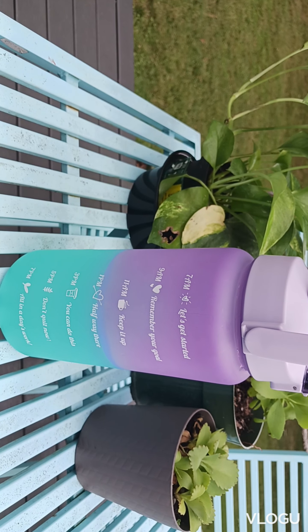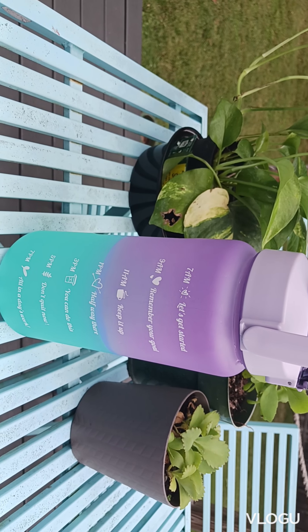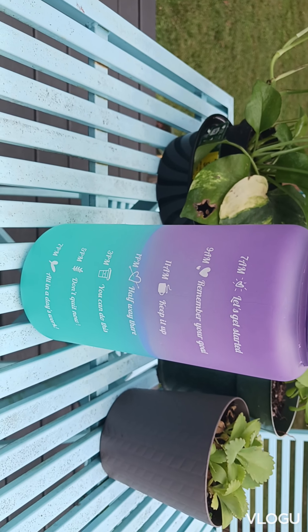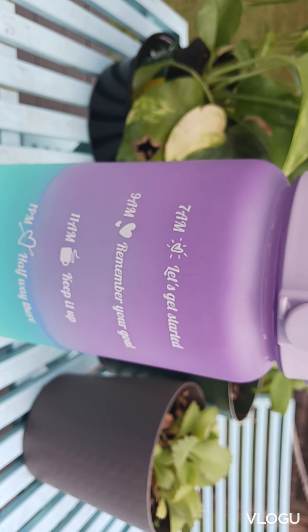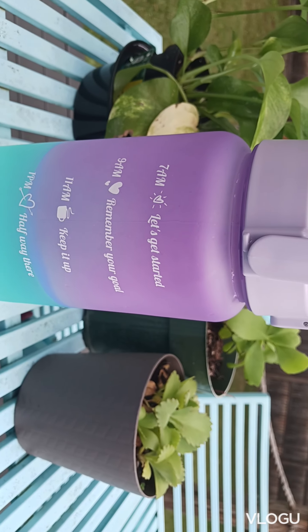This is such a beautiful bottle — it even encourages you to drink more water. Water lubricates the joints, it delivers oxygen to the body, and it also prevents kidney damage. Look at this beautiful blend of color — oh my god, so beautiful — and it has three different colors.